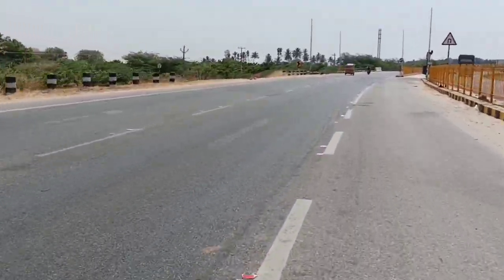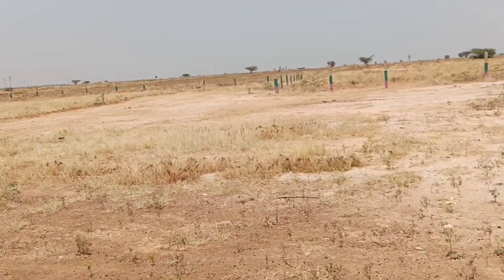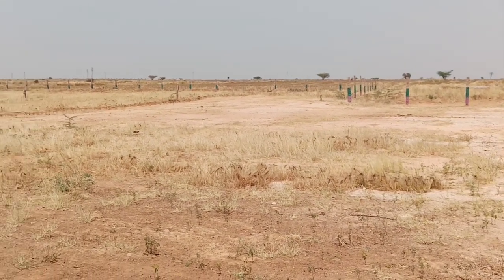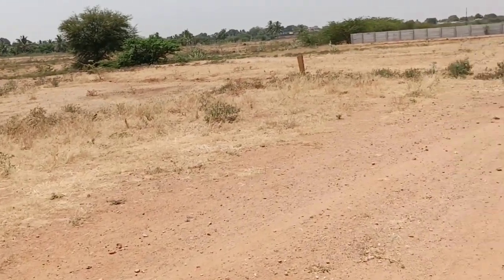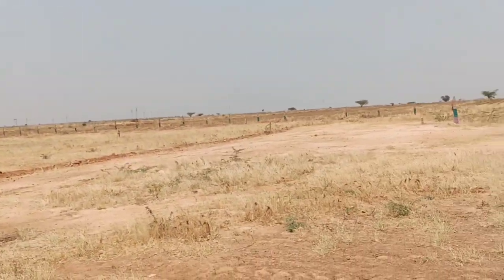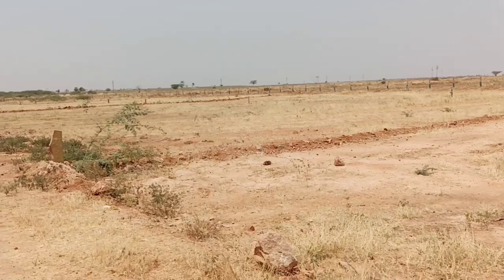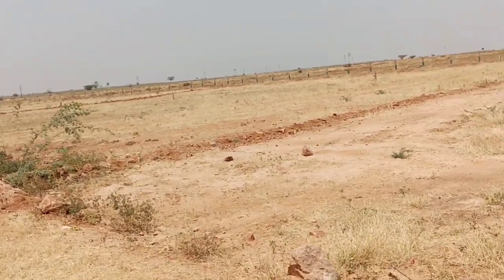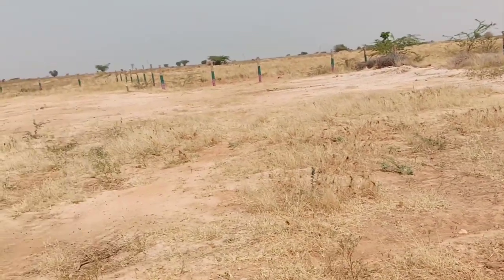I am looking at a new property. This property is about 60 lakhs per acre. 40 feet roads are already available. Total land is about 4.5 acres. The total national highway frontage is about 300 meters.